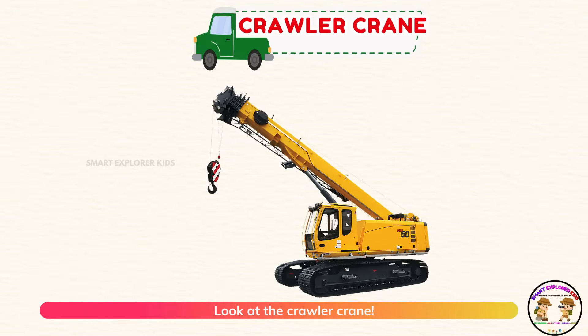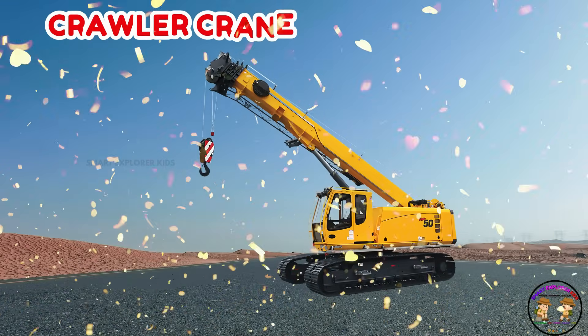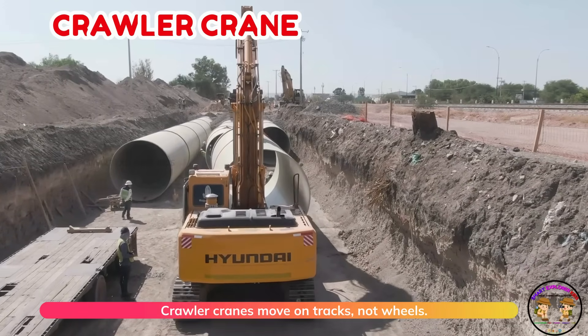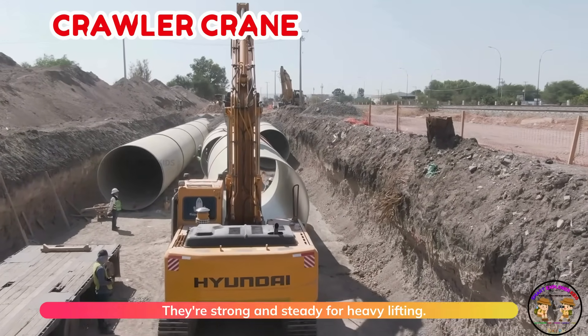Look at the crawler crane. Crawler cranes move on tracks, not wheels. They're strong and steady for heavy lifting.